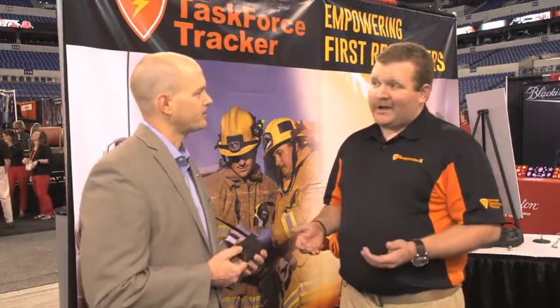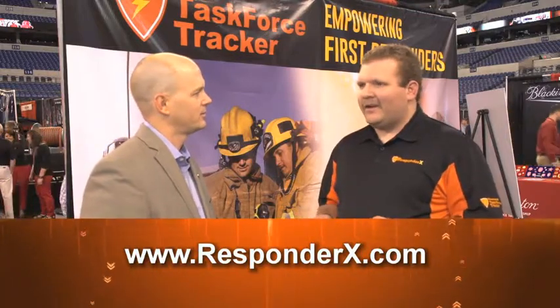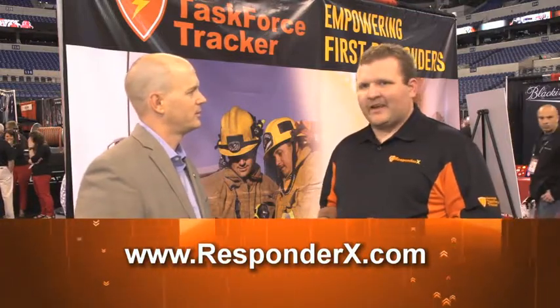If I want more information on the Task Force Tracker and Responder X, how am I going to get in contact with you guys and get one of these in my hands? Well, if you happen to be in Bryan, stop by — we'll get some barbecue. Otherwise, our website is www.responderX.com. You can find all the information there, as well as how to get in touch with us and schedule a demo.